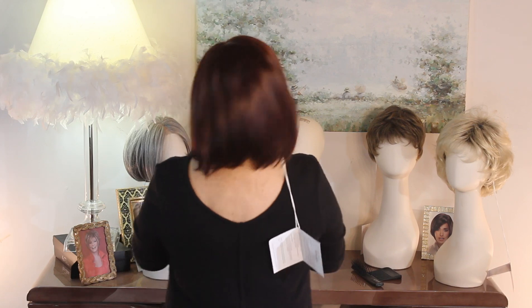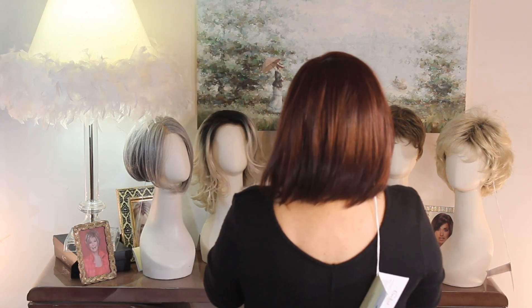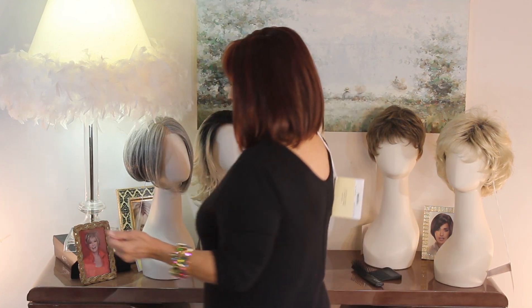This is pretty. Look how it just falls. I'm going to do the back so you can see it. Isn't it lovely? Beautiful, beautiful color. Her name is Petite Portia.